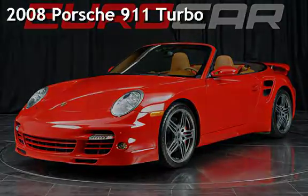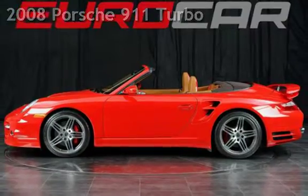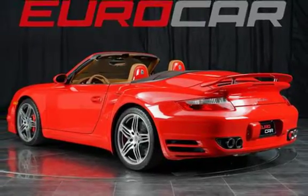Presenting a pre-owned 2008 Porsche 911. This two-door convertible has a six-cylinder, 3.6-liter H6 engine, with all-wheel drive and a Tiptronic transmission.